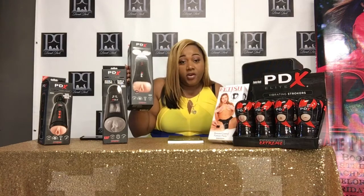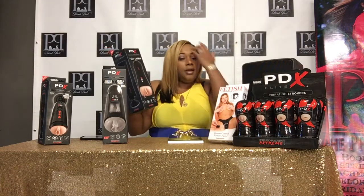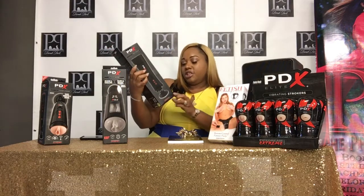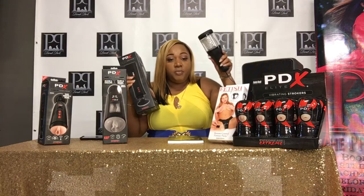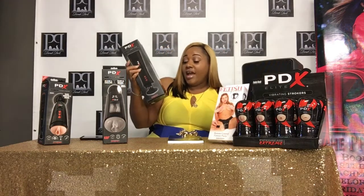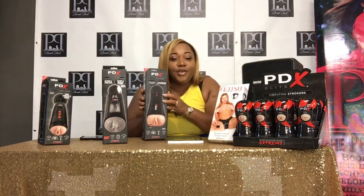We're still talking about new pussy. Now this one is a little heavier — it comes with a mount. This is still from the PDX Talk Dirty To Me collection. Now this one here has seven speeds, while this one has ten speeds. And this one has voice recognition.